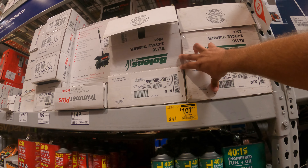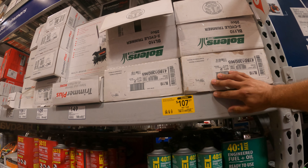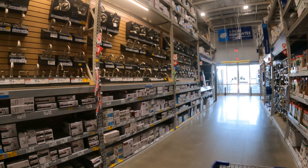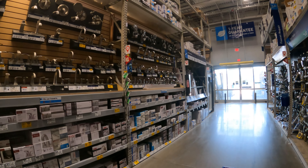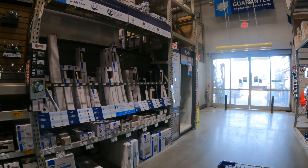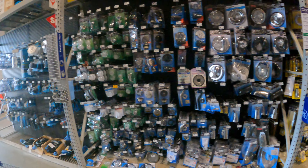We've seen this one before — the Bolens two-cycle trimmer, 25cc, $107 down from $149. Now over here in the faucets, whether it be bathroom or kitchen, there's always one or two on clearance — take a look in through there.